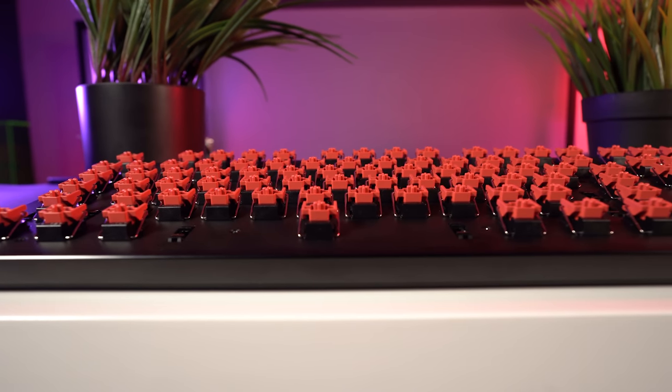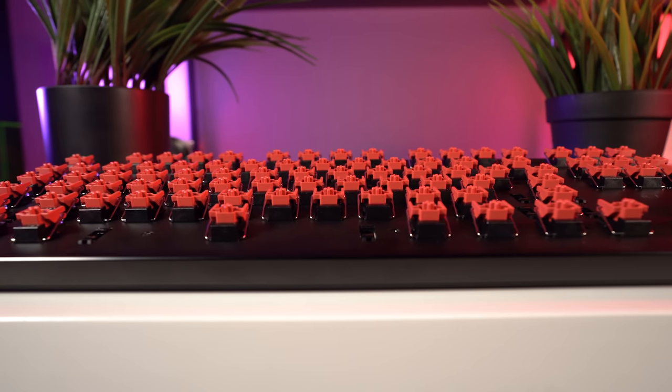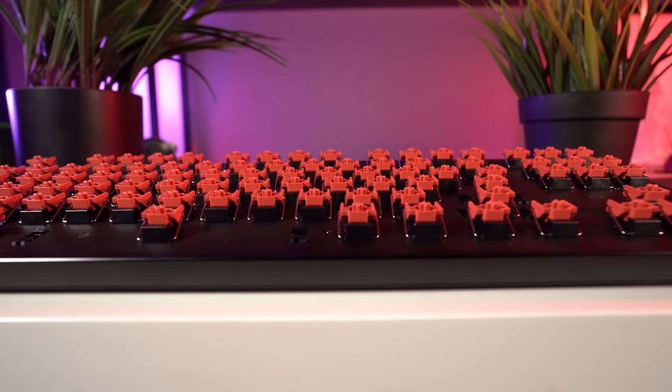I also want to leave you with a sound test comparison of all the different Razer switches so you can hear the new linears compared to the old optical linear switches.